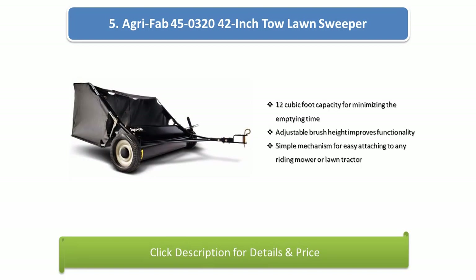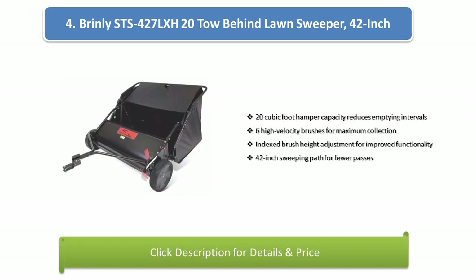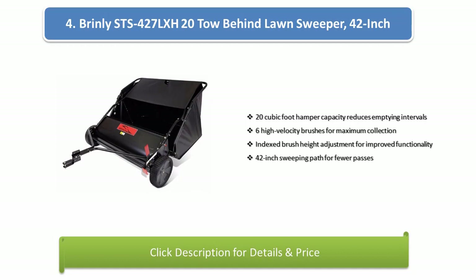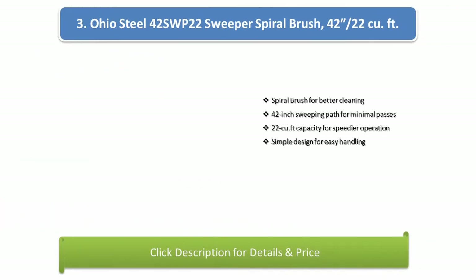Number 4: Brinley STS 427LX H20 Tow Behind Lawn Sweeper. Features a 42-inch 20-cubic foot hamper capacity to reduce emptying intervals, 6 high velocity brushes for maximum collection, indexed brush height adjustment for improved functionality, and a 42-inch sweeping path for fewer passes.